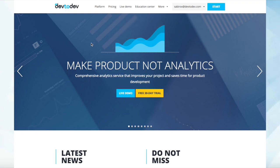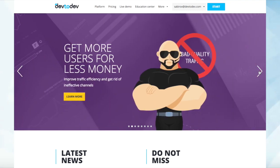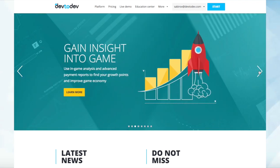Dev2Dev is an analytics system designed specifically for game projects. We have in total more than 20 years experience in game analytics and we used it to create this system. Of course, all games are different from each other, but what is similar are their goals to earn more and methods of their analysis.